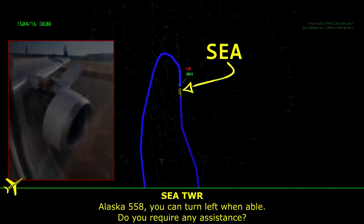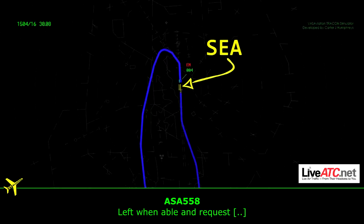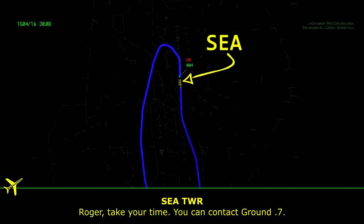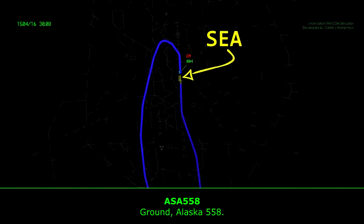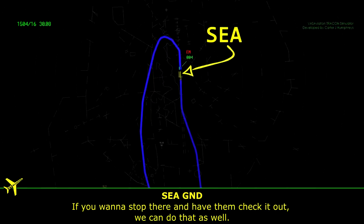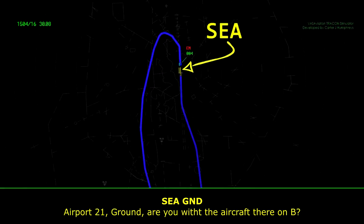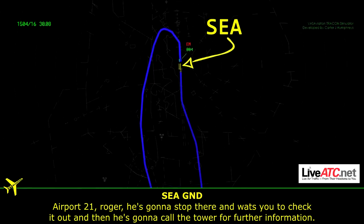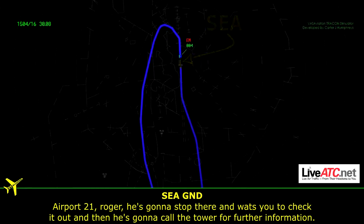Alaska 558, you can turn left when able. Do you require any assistance? When able, contact ground point seven. And if you want to stop there and have them check it out, we can do that as well. Portable two on ground, are you with the aircraft there on Bravo? Portable two on, roger. He's going to stop there and let you check it out, and then he's going to call the tower for further information.